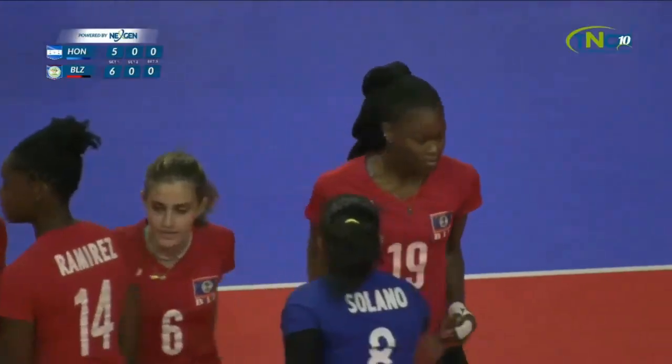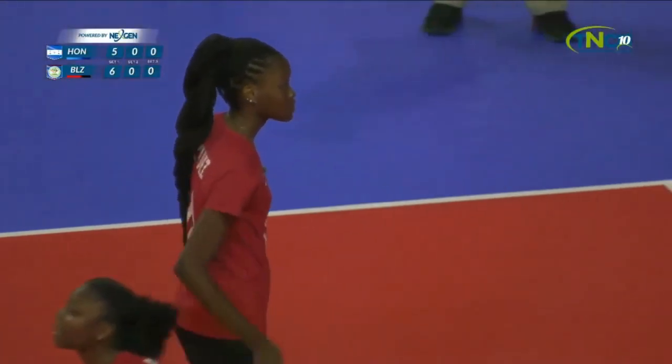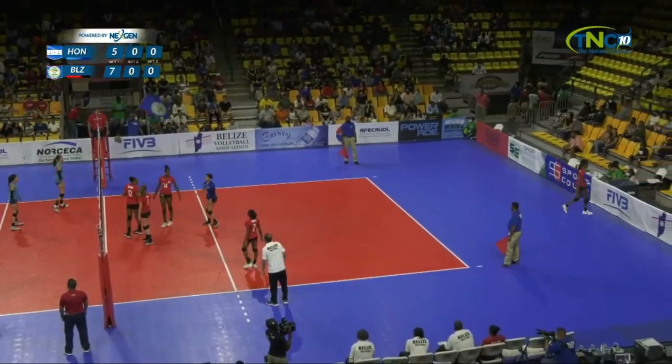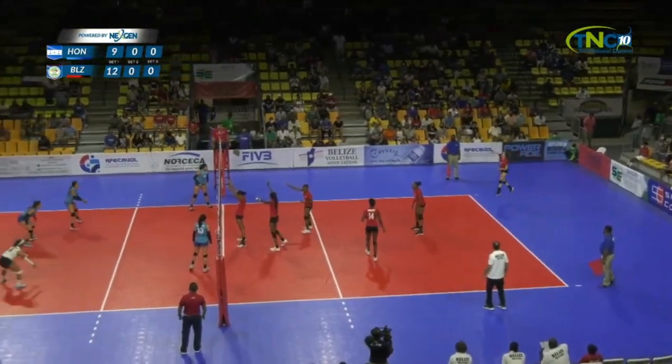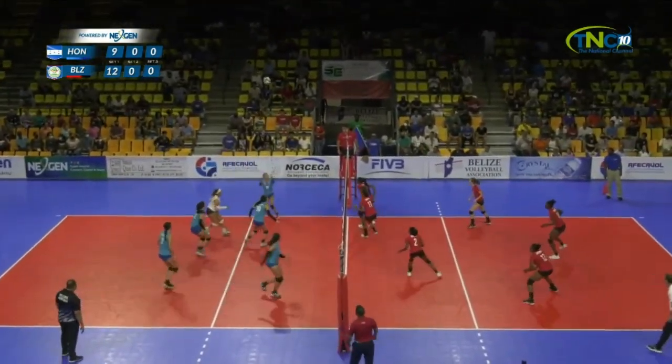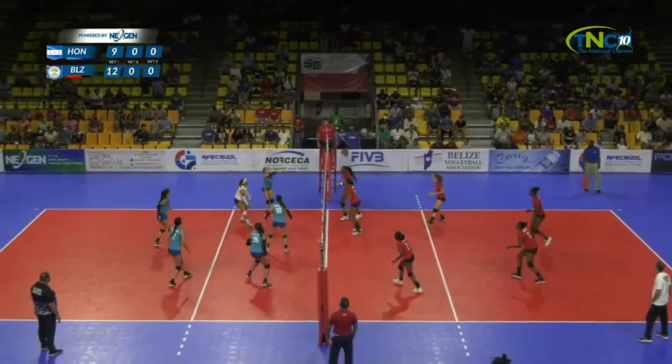That was a great serve, Zach. Excellent serve. Excellent placement. Libero just looked at that one because she couldn't do anything about it. You ride that hot hand, ladies and gentlemen. Here's Iman Sapa attacking Libero, puts her out of the system. Setter has the bomb set. And a big block, touched by Zalika Henderson.